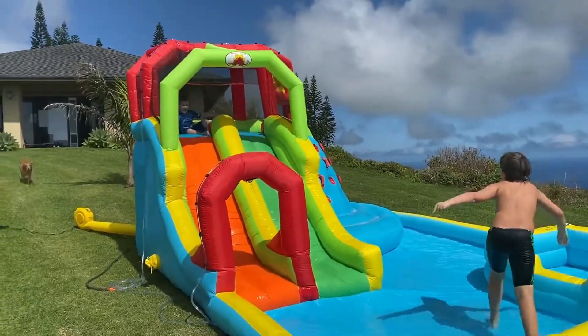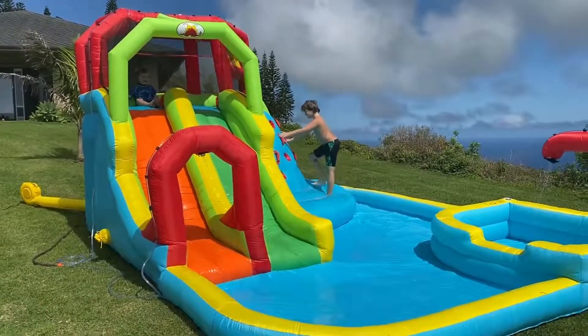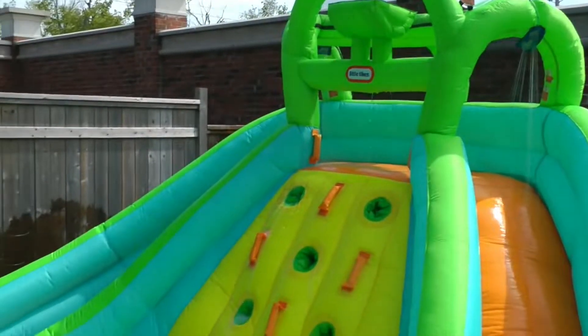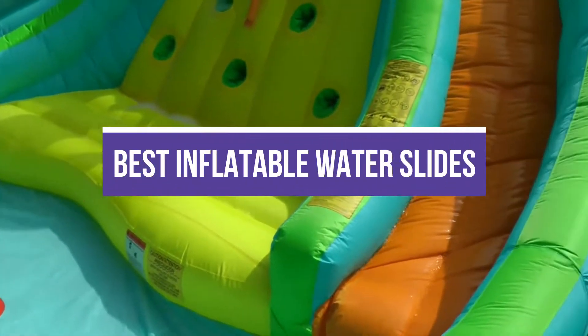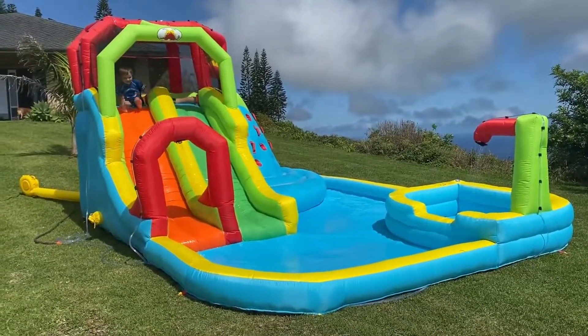Those dog days of summer can make it hard to get kids away from their screens and into the great outdoors. However, a backyard water slide could lure them away from their devices. In this video, we will recommend the 7 best inflatable water slides, so you can easily decide which is best for you.